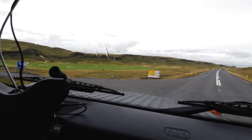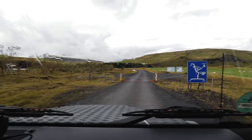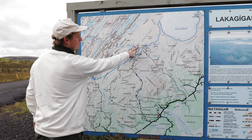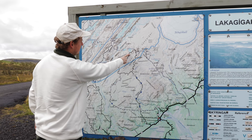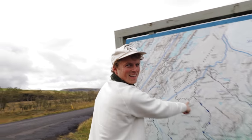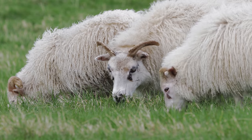And so the adventure begins. We've arrived — here we go. We're going to go up this road and go to Laki, which is a mountain that's supposed to be really cool. Then we'll drive down this way and check out these lakes. There's a campsite right here — that's where we're going to spend the night. It's so beautiful here, this looks amazing. And look over here — all the sheepies!